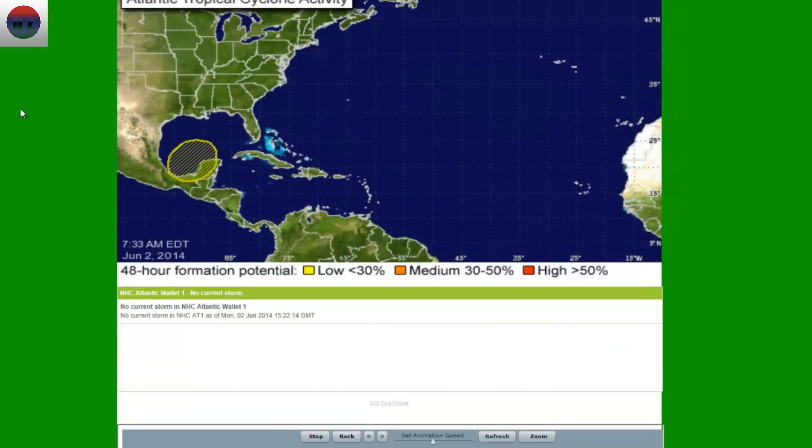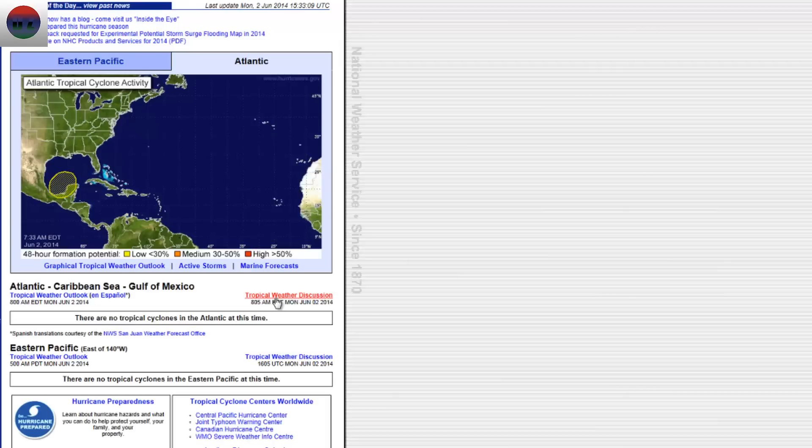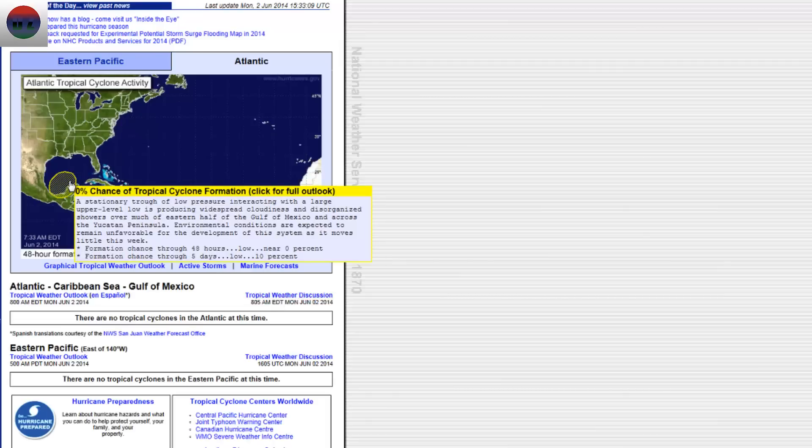Going back to the DisasterZone.us and scrolling down a little bit further, we'll see the update for the Eastern Pacific. Even though it says no tropical storms, if you click on it, it'll take you straight to it. The stationary trough of low pressure interacting with the large upper-level low is producing widespread cloudiness and disorganized showers over much of the Gulf of Mexico and across the Yucatan Peninsula. Environmental conditions are expected to remain unfavorable for development of this system as it moves this week.